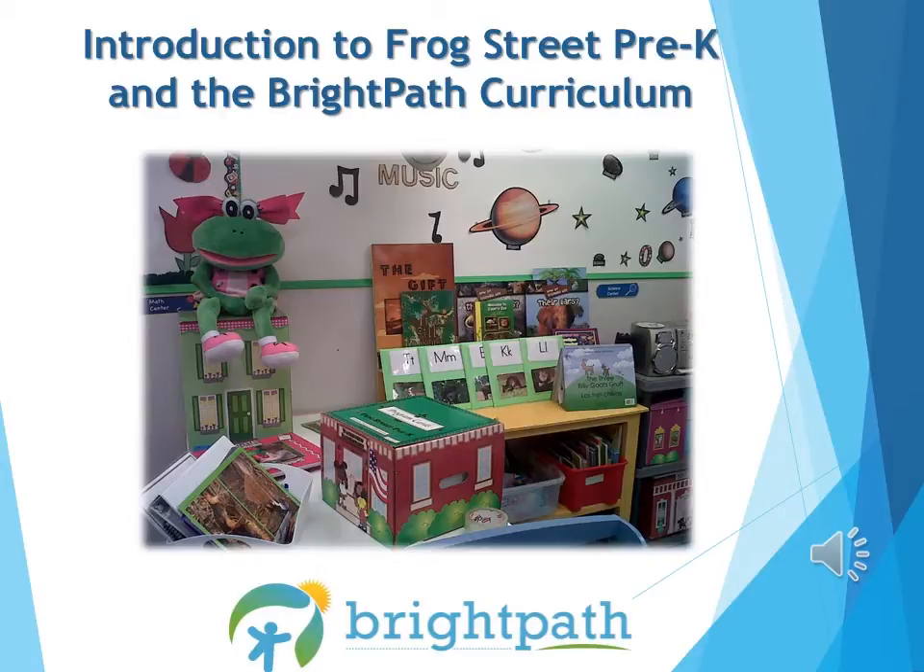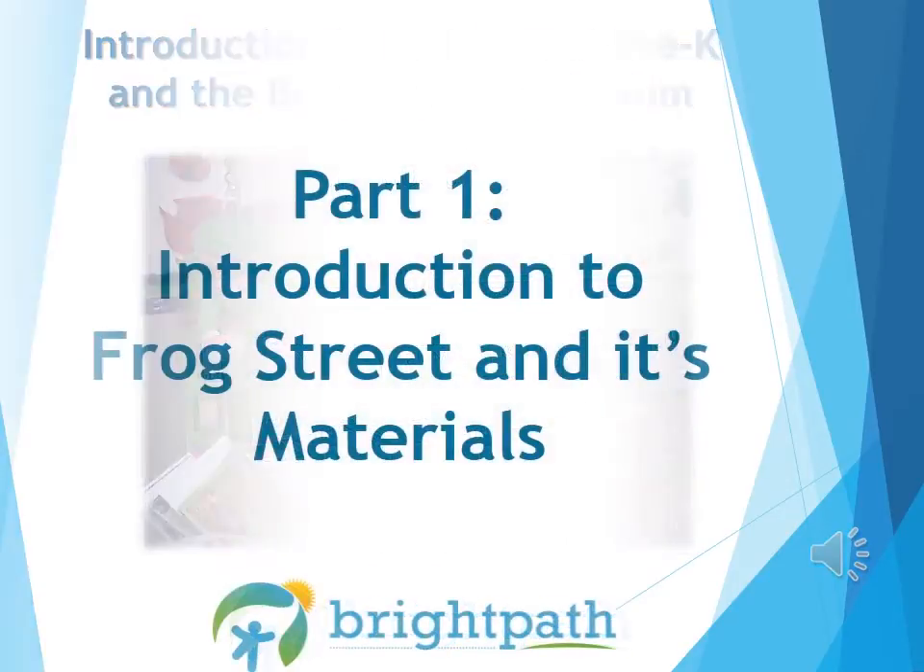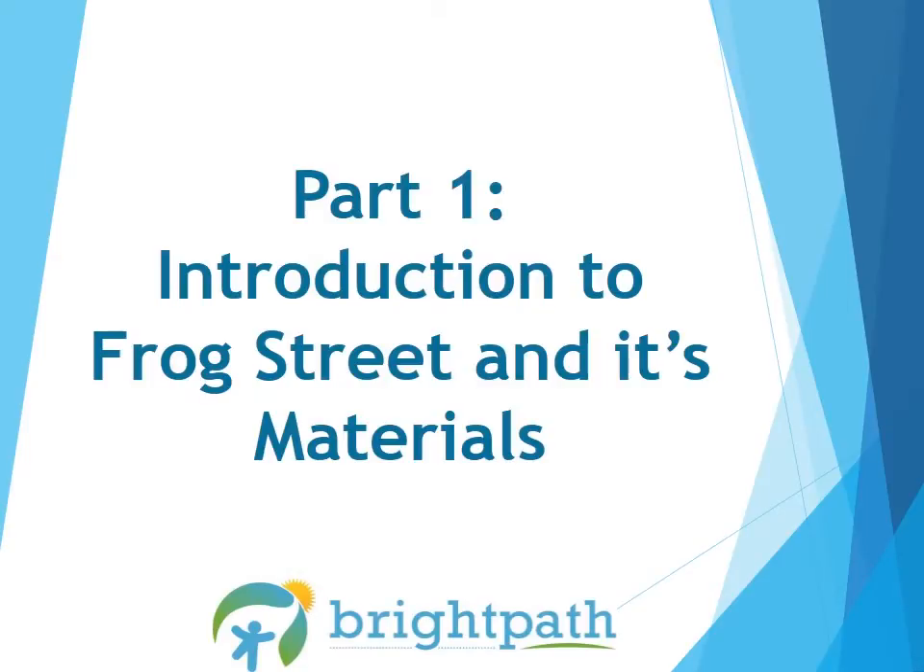So join me on this journey with Frog Street. Part one: Introduction to Frog Street and its materials.